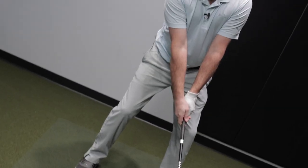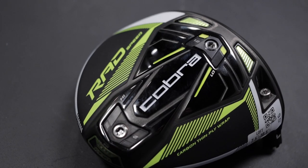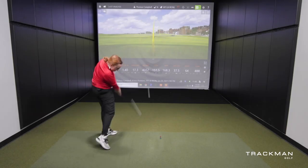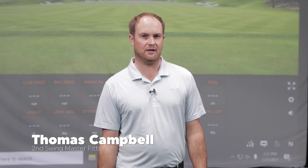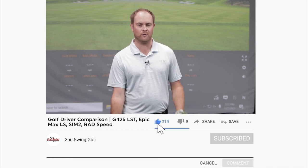All 2021 drivers are now out and they're able to be fit. Today we are going to be comparing the low-spin drivers to see which one goes the furthest. Today I'm going to be testing all the models in a 9-degree head to see which one goes the furthest, which one's most forgiving, and which one I like the best.